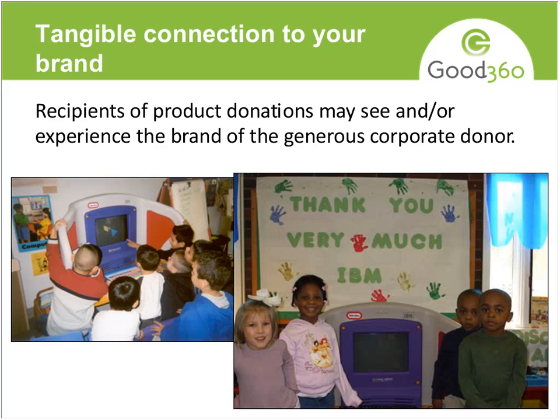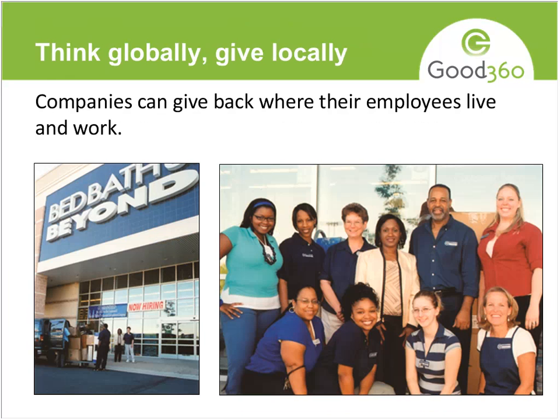Donating product versus cash is a very tangible connection to your brand. The recipients of that product in many cases will know it came from your company, and the company gets great publicity for it. Another thing companies think about is giving back where their employees live and work — it comes back to employee engagement. They're looking to do it in those communities because they have a presence there and want everything they're doing to be seen as a positive for that community.